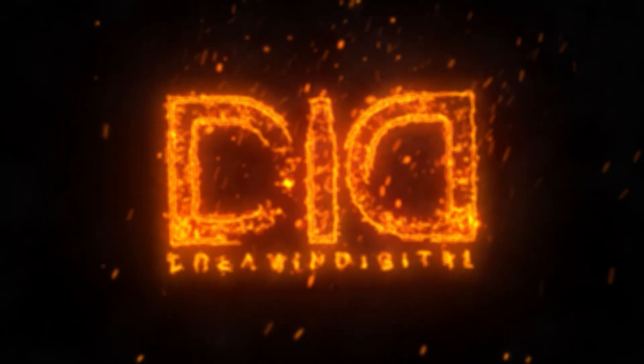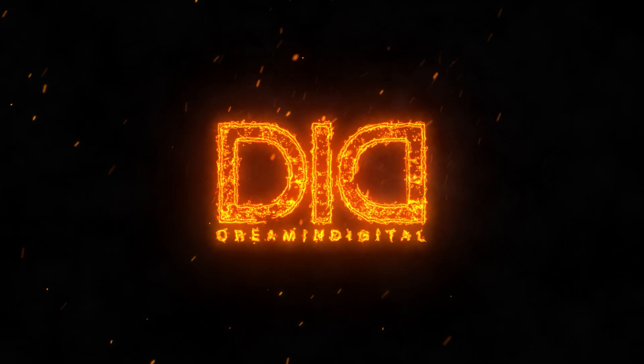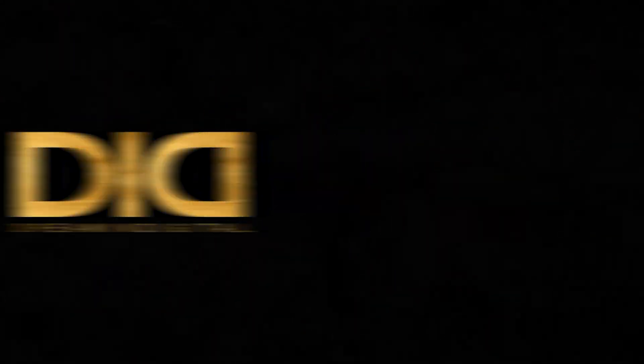This is all part of the 2000s tech series I've been working on, and this one was quite surprising. Hello friends, I'm Mike and welcome to Dreamin' Digital.